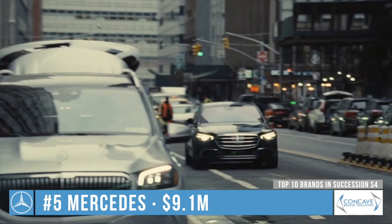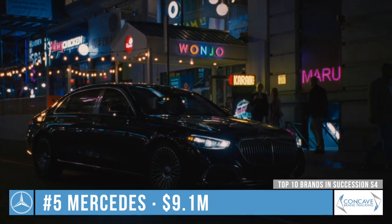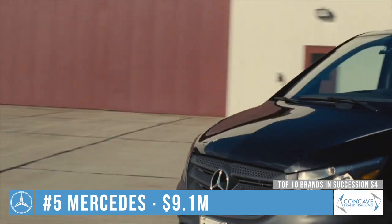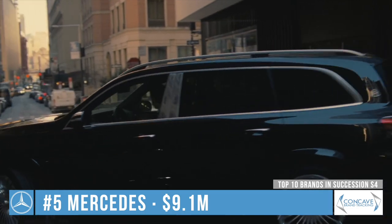Here we've grouped both Mercedes-Benz and Mercedes-Maybach together. Various models of both brands are seen in episodes 1, 2, 3, 5, 9, and 10. Mercedes-Maybach was notably the last brand on screen in the final episode.